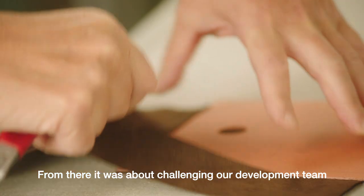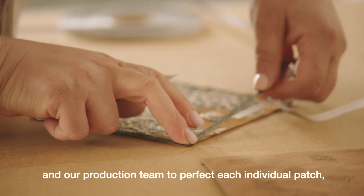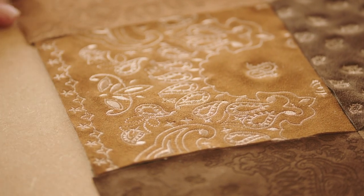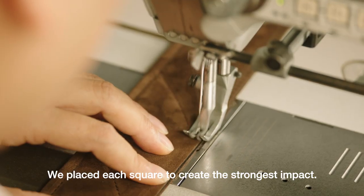From there it was about challenging our development team and our production team to perfect each individual patch, as well as how they come together as a whole. We placed each square to create the strongest impact.